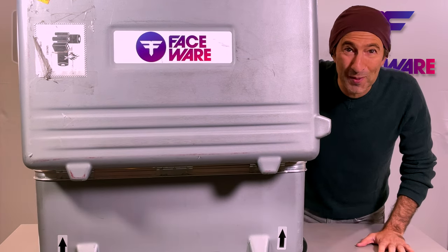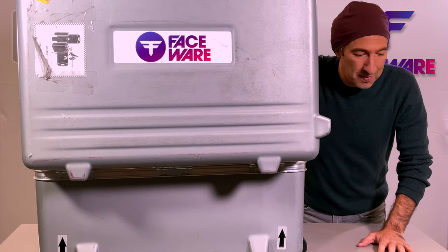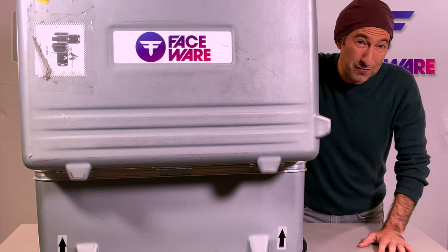Hey guys, Eric Baer here on the set of Belonging. We're shooting the MetaHuman MoCap monologues for HyperWatt, and Faceware just sent us this gigantic box that arrived by FedEx.